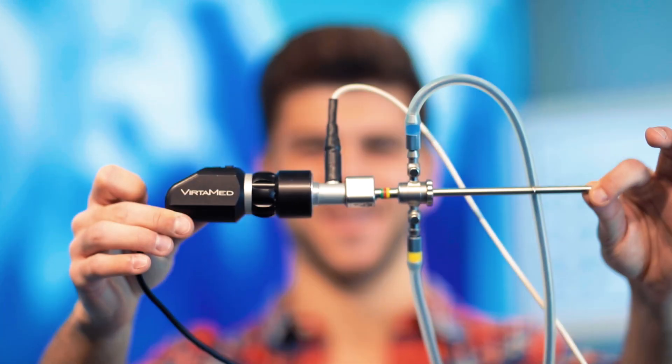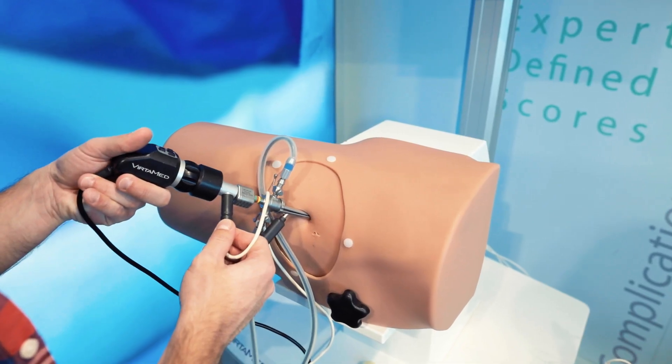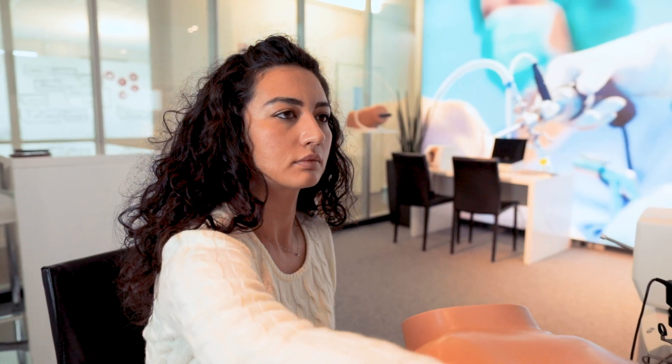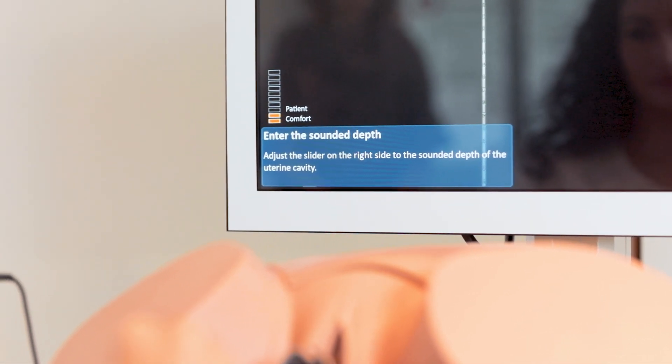For example, this is an arthroscope. We removed the original camera and replaced it with simulated photorealistic graphics, and we've packed the device full of sensors so that we can track all your movements during the simulation.